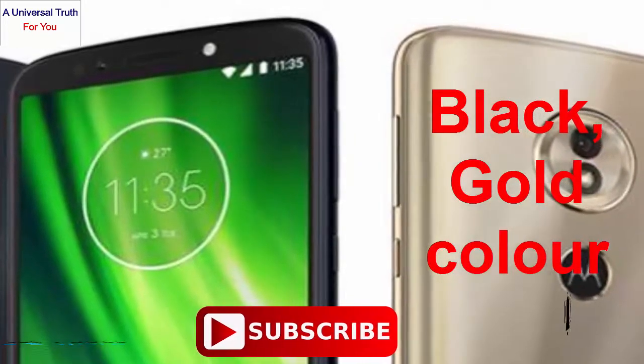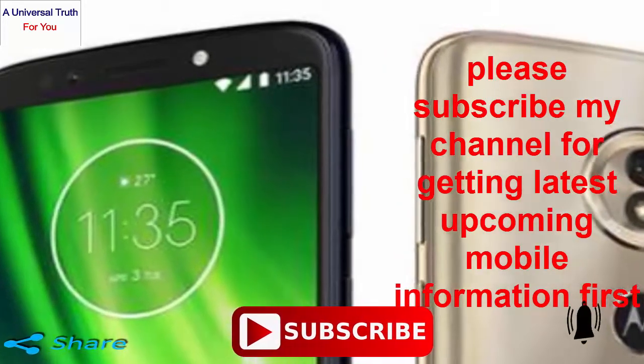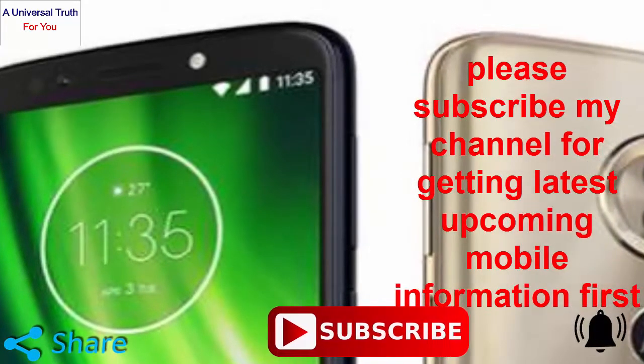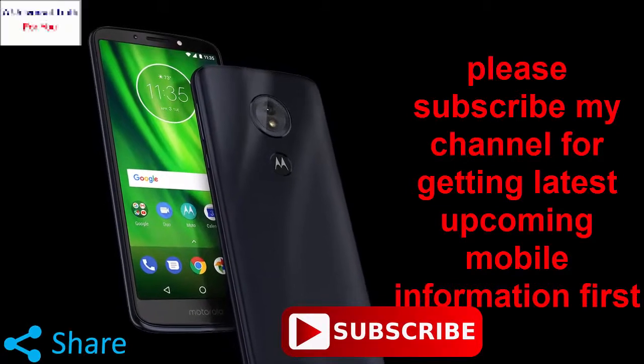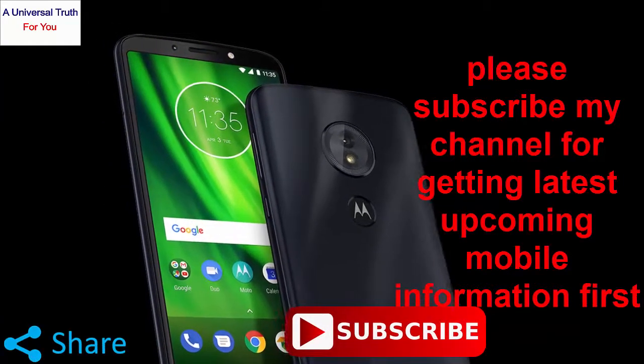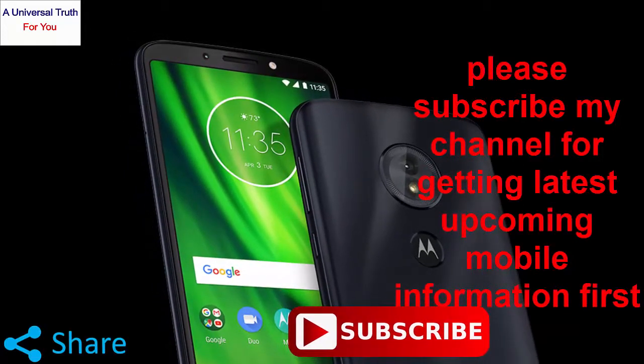So finally, my dear friends, this is all about the Moto E6 smartphone. Write your opinion in the comment section — it is very important to us. If you enjoyed this video, please like it, share, comment, and subscribe to my channel. Also press the bell icon for the latest upcoming mobile information. Let's meet in another video. Thank you very much.